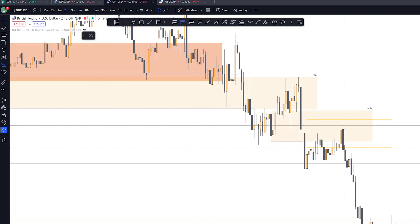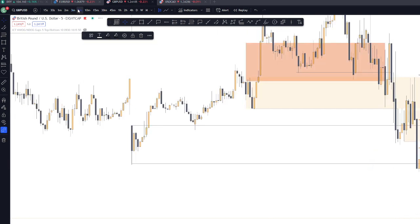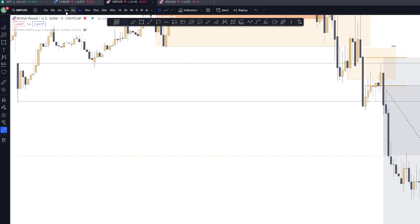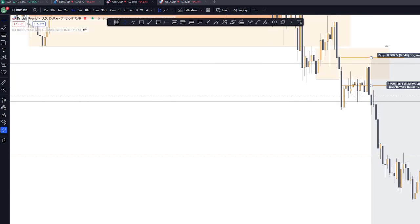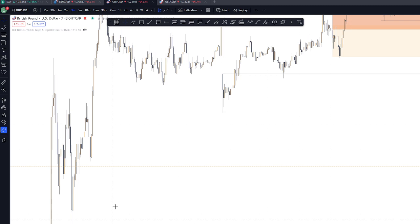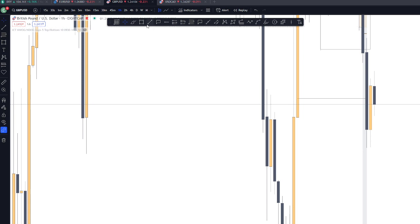My entry was on this part. On the 5-minute chart — my target was just those lows here. One R, that was the one R target. The BC was my target — one R, BC as the target.